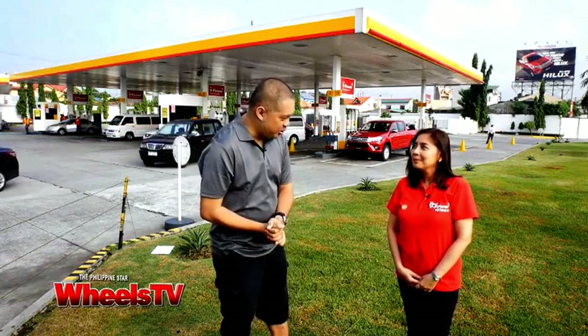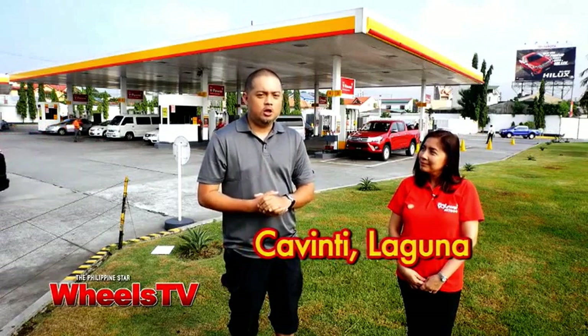And with me today is Shell's fuel scientist, May Ascan. Good morning, everyone. This is our jump-off point on a very interesting trip to Cavinti, Laguna.